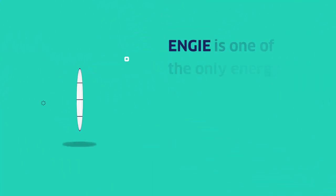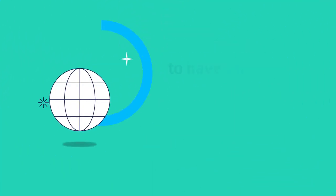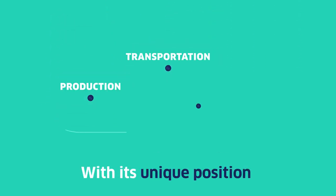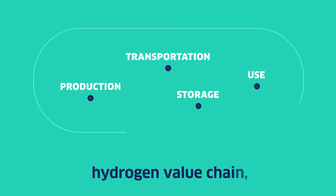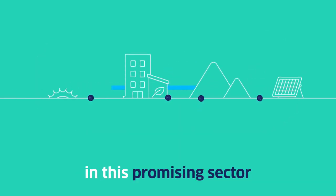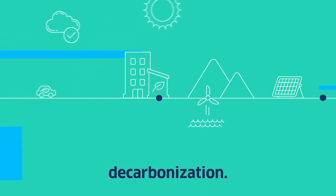Engie is one of the only energy suppliers in the world to have this level of testing capability. With its unique position across the complex hydrogen value chain, our group is a key player in this promising sector, which is helping to drive decarbonization.